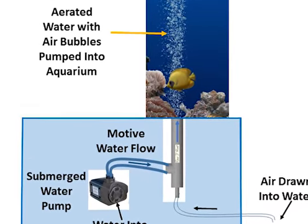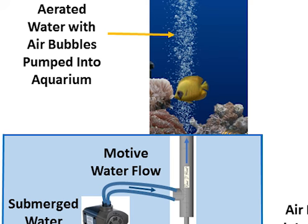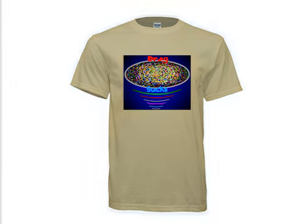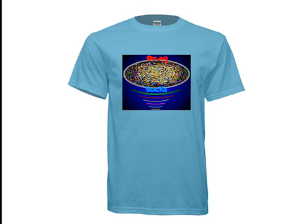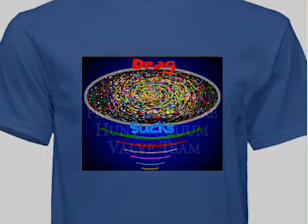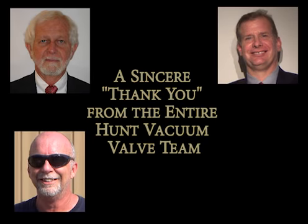Please help advance our important and groundbreaking research to create a correct model of fluid dynamics by providing a helping hand or by giving to our campaign. With your help, we can make a real difference in the world. Thank you for your support.